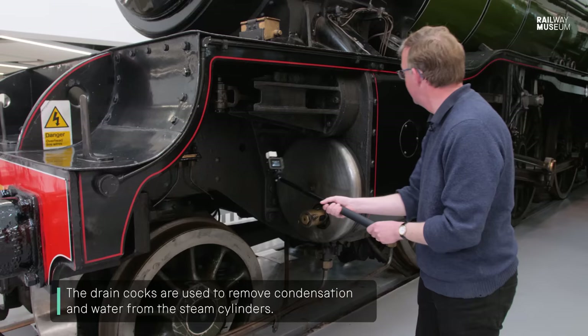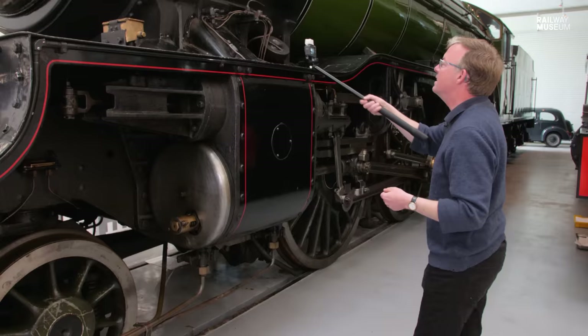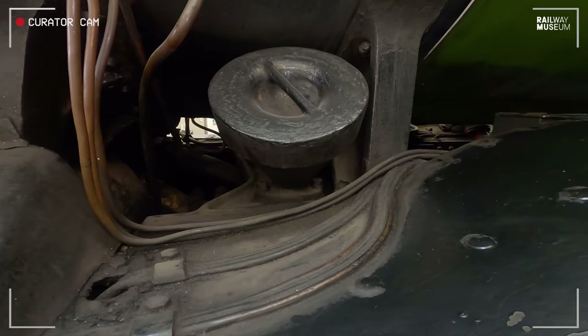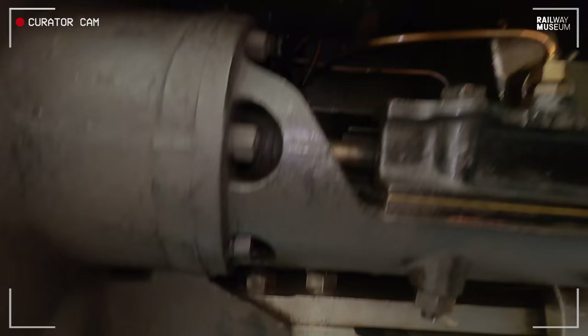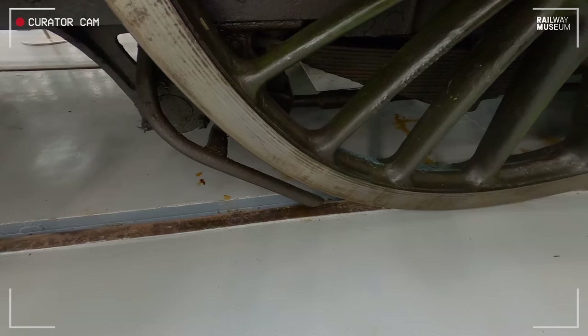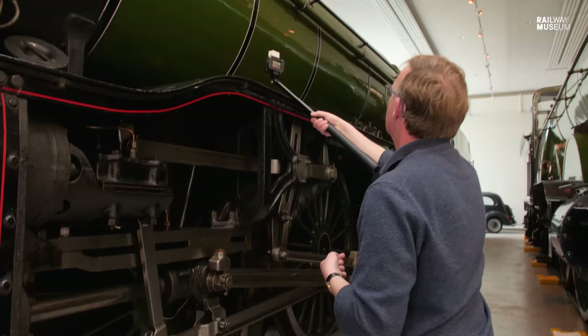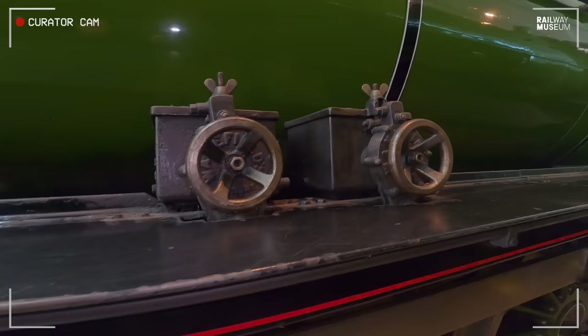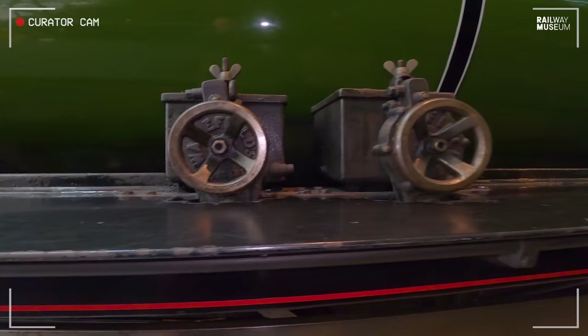So many little features on this engine that are there to try and make life easier. Here's the top end of our cylinder monoblock casting and the filler lid for the sandboxes. The sand is used to drop down, fed under steam pressure down to the wheels and blown onto the track, forced onto the track so that the wheels could grip in wet, damp or slippery situations. And then moving along up to these Wakefield mechanical lubricators, which help oil get pumped mechanically into various parts of the loco, enabling it to operate smoothly.